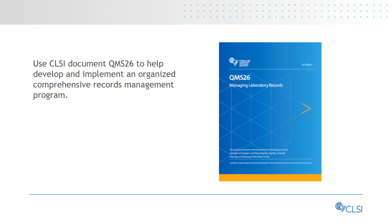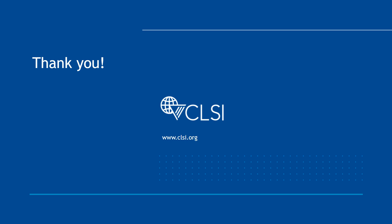All laboratories, regardless of size or scope, generate or receive records. Careful development and implementation of an organized, comprehensive records management program using the processes discussed in this guideline benefits the laboratory in many ways — allowing it to protect patient and personnel safety, protect its business interests, and improve productivity for all laboratory personnel. Thank you for your interest in CLSI's standards and guidelines. Please visit our website at www.clsi.org.